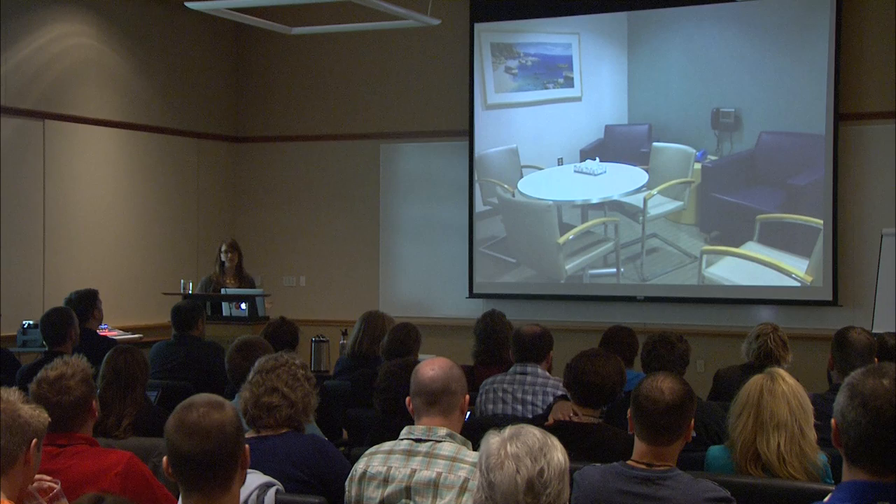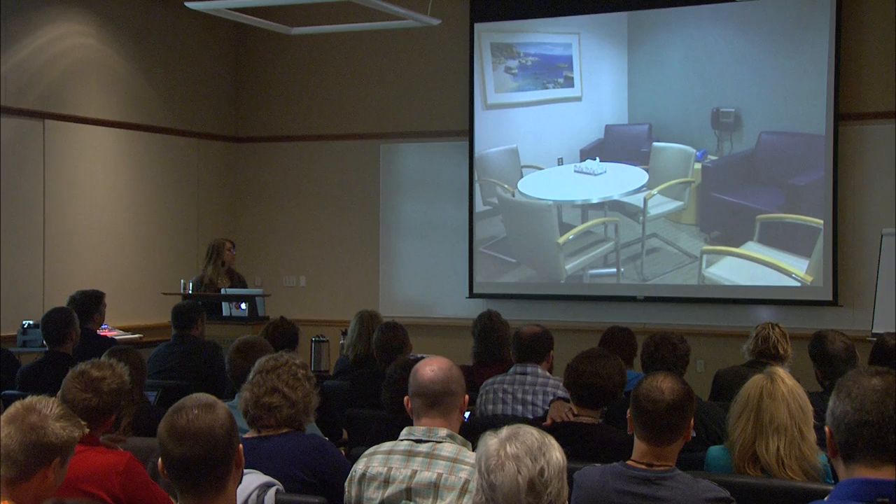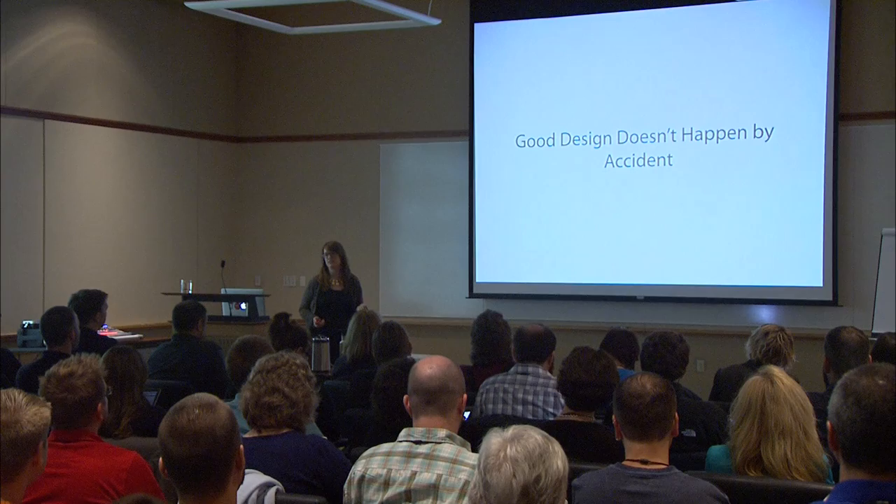Luckily, my mom's surgery went really well and she's doing much better now. At the end of the day, my sister said, 'It feels like they really planned this out — this whole waiting around thing.' And I said, yeah, they did. Not only is it good planning, but it's good design, and I can guarantee it didn't happen by accident. Whoever planned that experience put themselves in the shoes of the user — the visitor having a loved one in for serious surgery — and designed against all the pain points. They made a very good experience out of something that could have been very negative. That's what I strive for as a user experience designer.